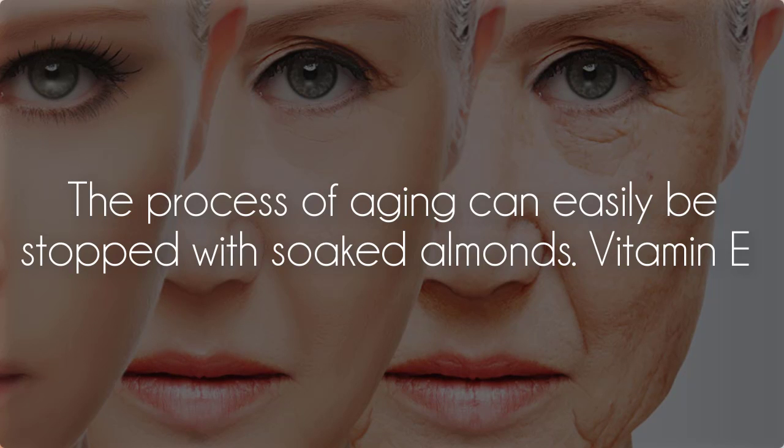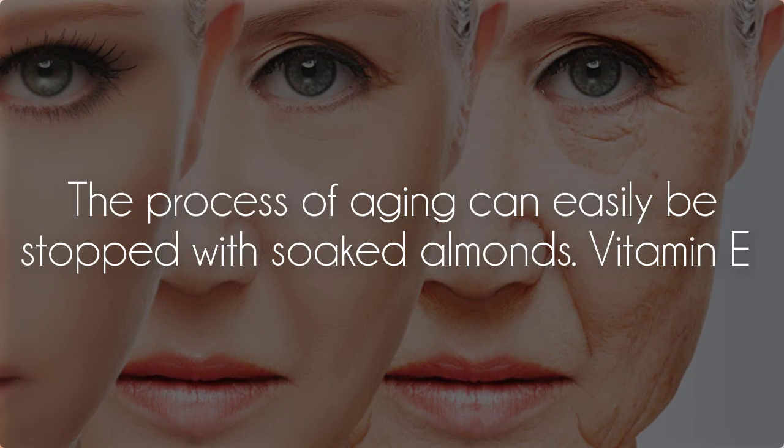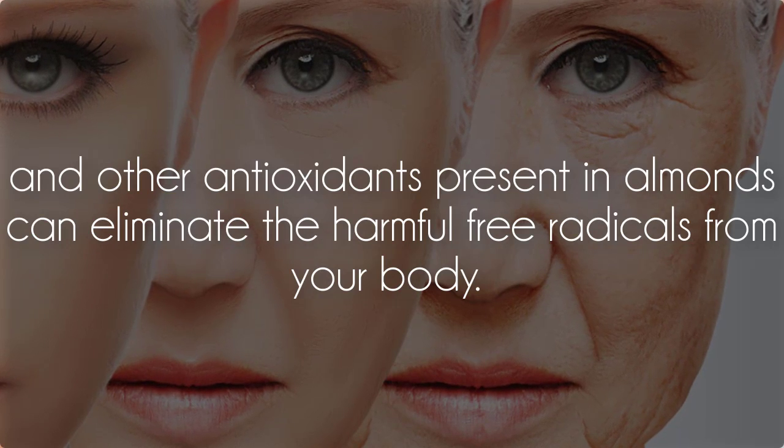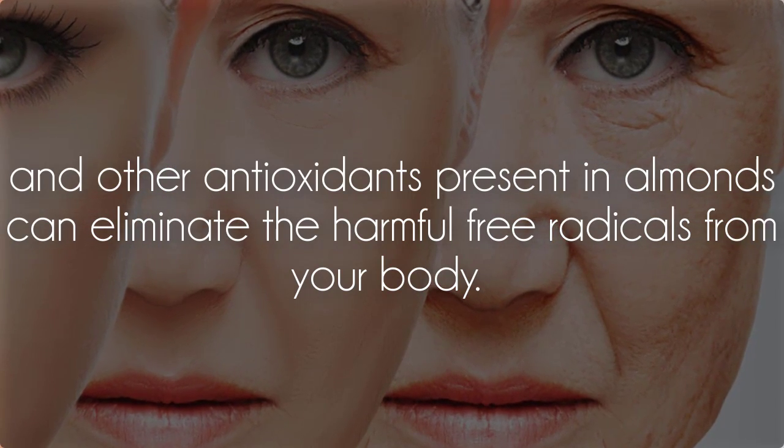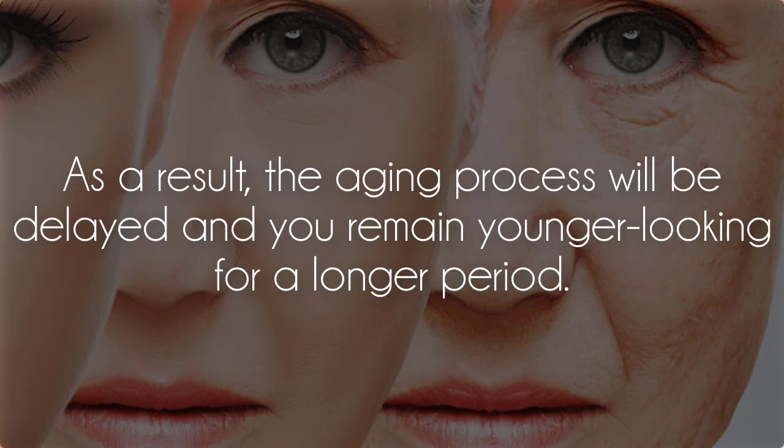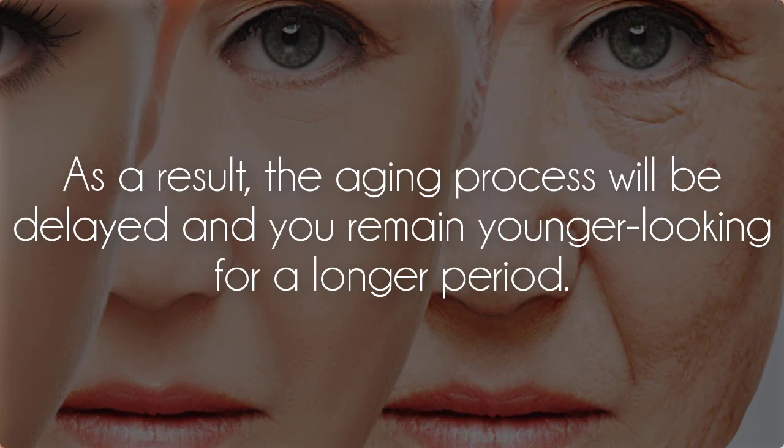Stop aging: The process of aging can easily be slowed with soaked almonds. Vitamin E and other antioxidants present in almonds can eliminate the harmful free radicals from your body. As a result, the aging process will be delayed and you remain young-looking for a longer period.